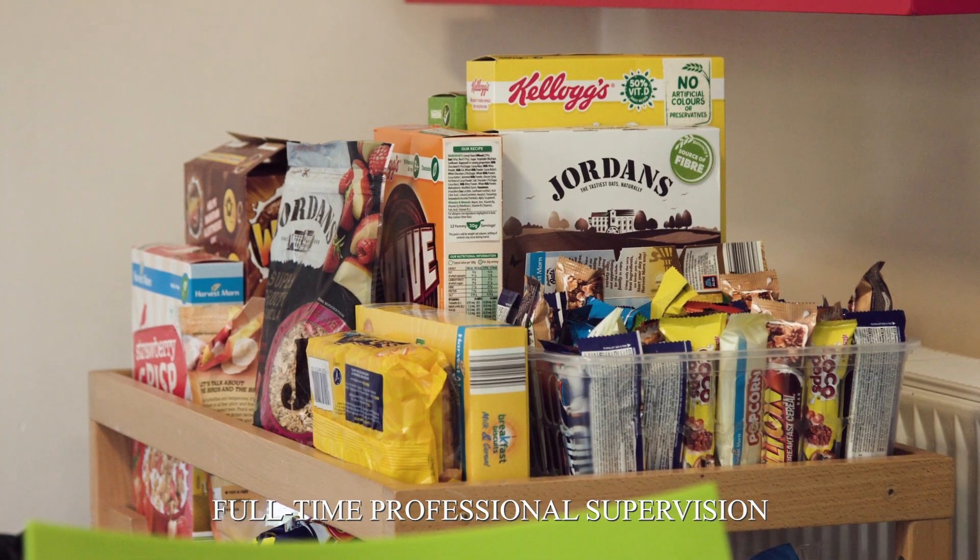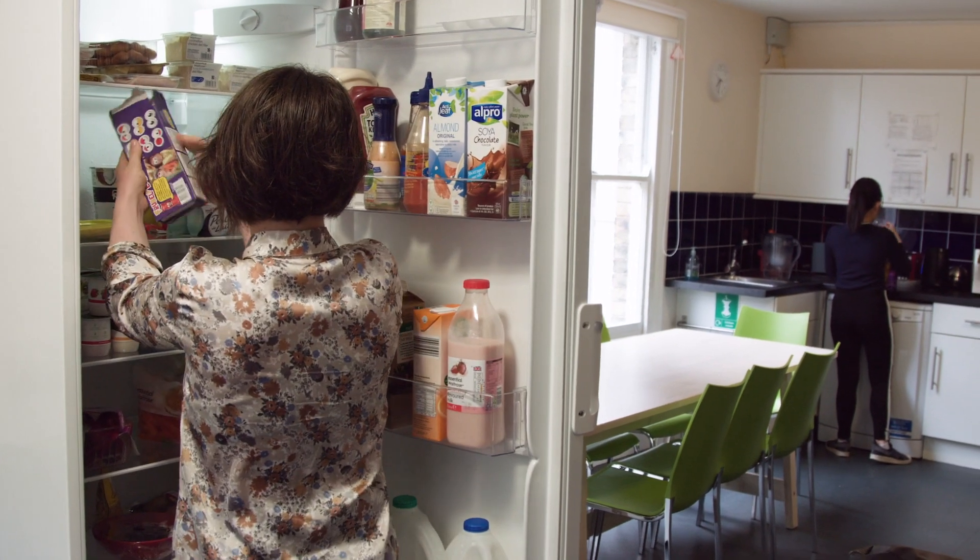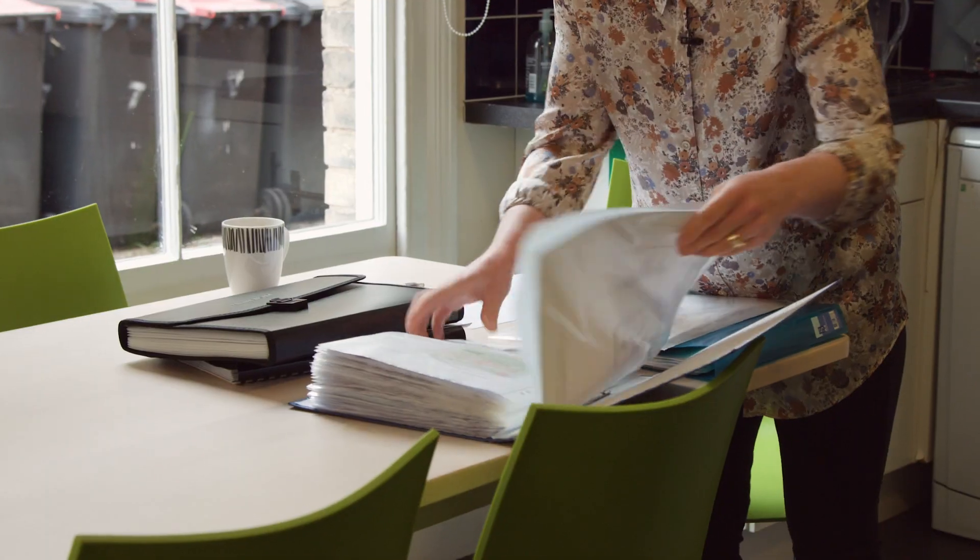I wake up about 6:30 in the morning, bring up breakfast, load the dishwasher and set up the menu. I make sure the fridge is full and up to date — no expired food or anything.